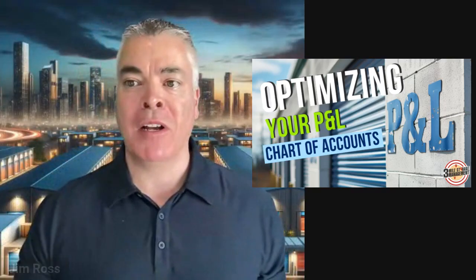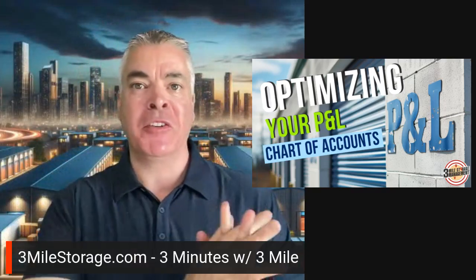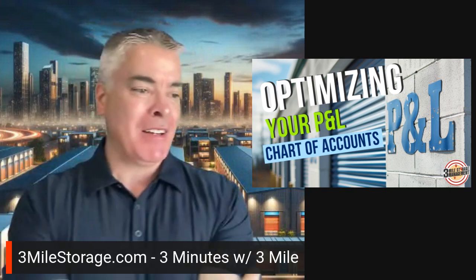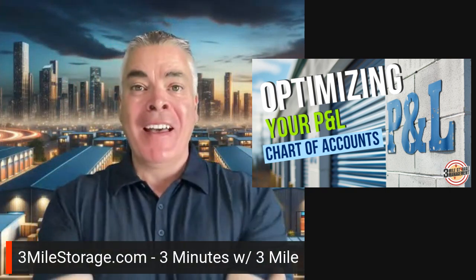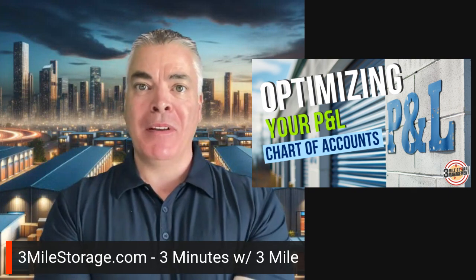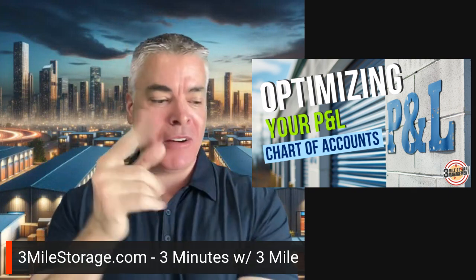Hey, what's up guys? Jim Ross, Three Mile Storage Management. Doing another Three Mile — we're rolling here. I've got a week's worth of topics — things just always come up during the course of the day and I think, hey, that's a good topic to talk about.